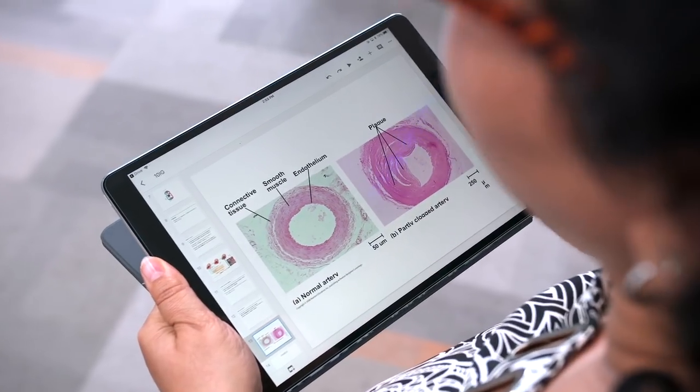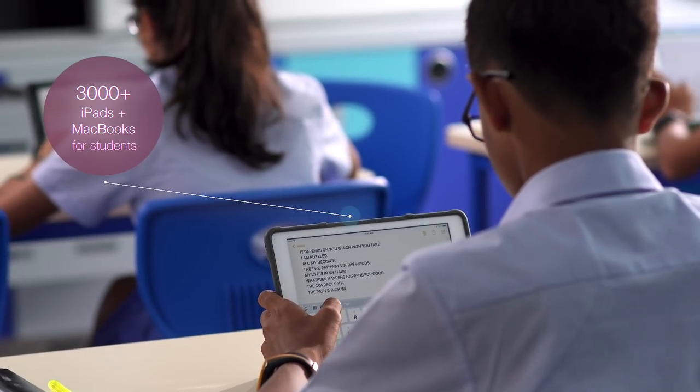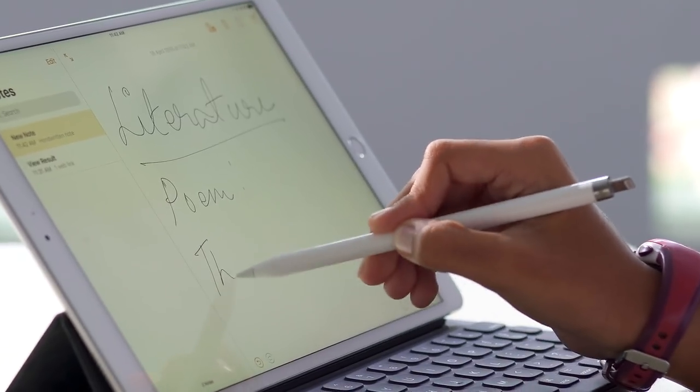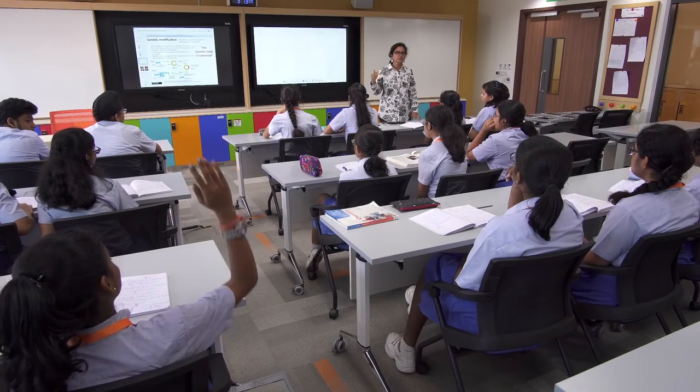With every teacher using an iPad Pro and students in selected classes using iPads, there is an opportunity to share and collaborate in real time. Immediate feedback can be given and the teacher can ascertain if students have a clear understanding before moving on to the next section.